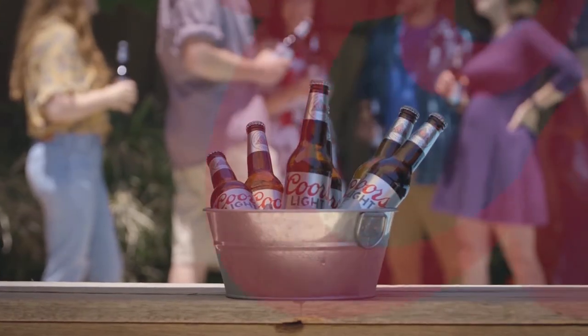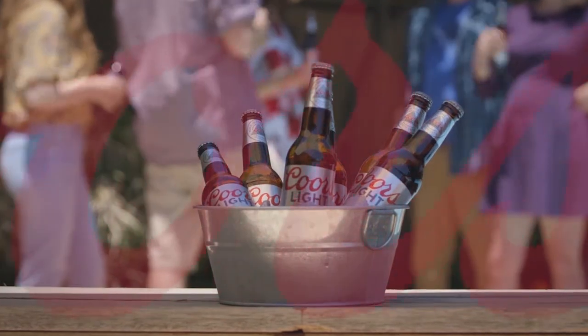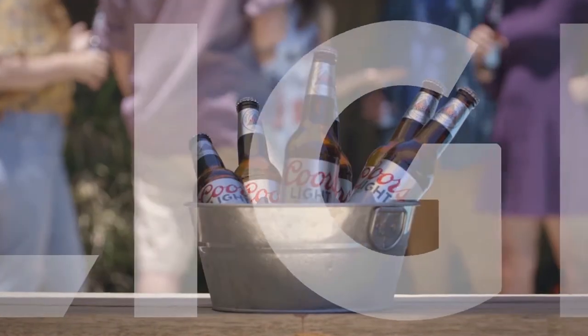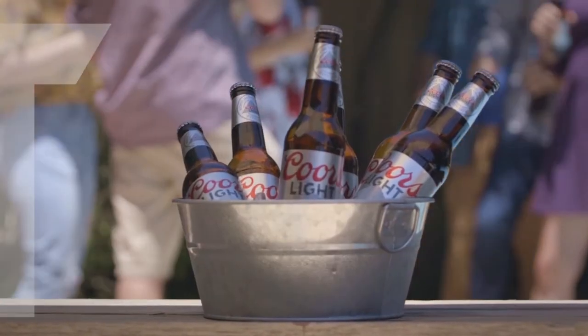Coors Light. From the innovators that brought you pictures of mountains that turn colors when the bottle is cold, and the little air vent thingies on cans that can make beer come out faster, comes another technological innovation designed to give you a better beer experience.